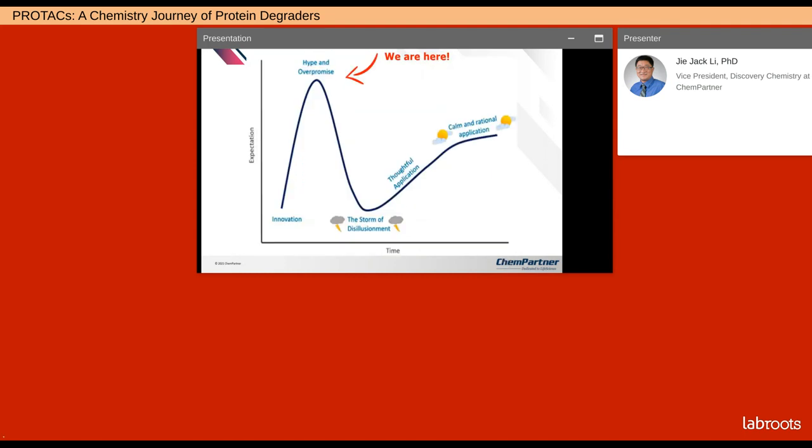All big pharmas have some efforts working on PROTACs. Just like any innovative ideas, we all have this hype and overpromise stage — that's where we are with targeted protein degradation. It depends on the clinical outcome of two evidence-based PROTACs in trials, one on ER and one on AR, so we'll see how this trend goes.